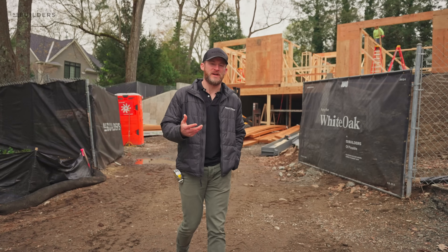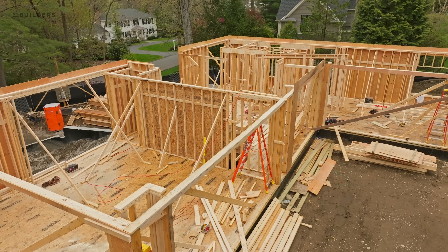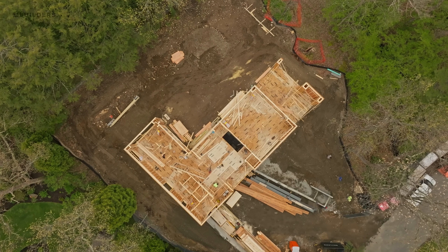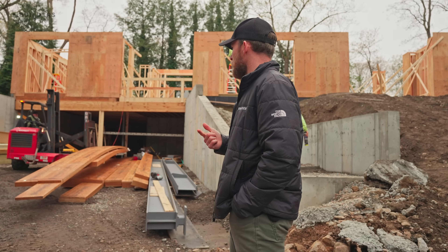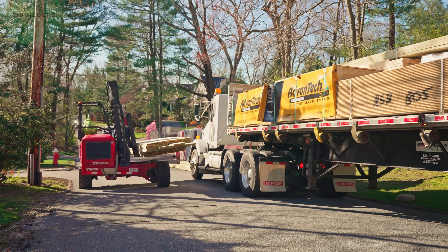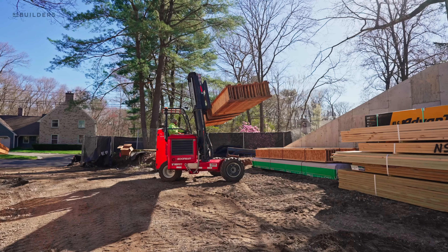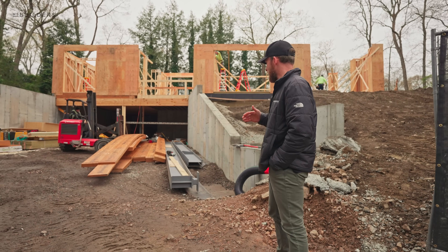We're at our 45 White Oak project and as you can see behind me framing is underway. A couple things we're faced with on this project: number one, the project site is really tight. Working with a trade partner such as Koopman Lumber is critical to make sure that we're scheduling deliveries to come in a way that is less impactful on the street and less impactful on the site.